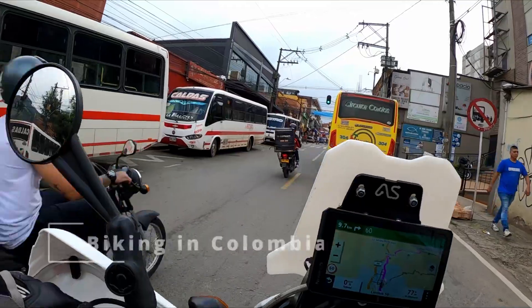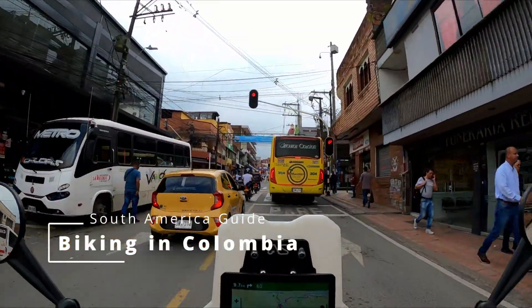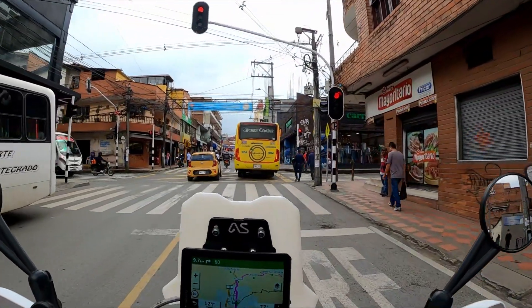Welcome to this quick guide for biking in Colombia. I hope this will help some people. It will cover the basics: getting fuel, using tolls, what riding is like in Colombia, navigating, and keeping up with maintenance.